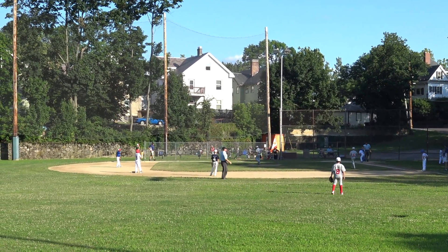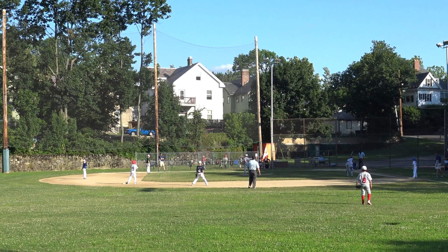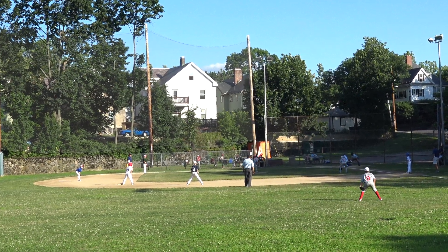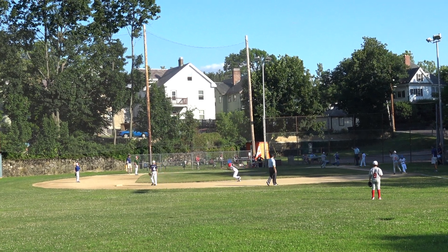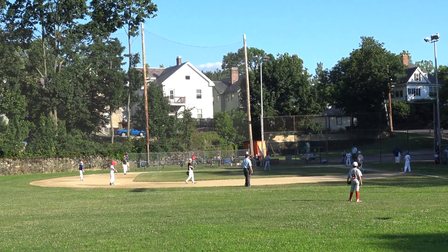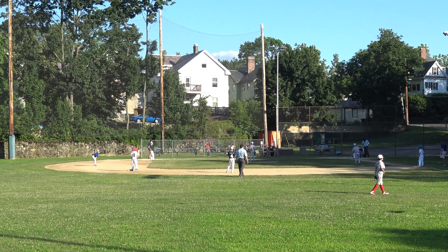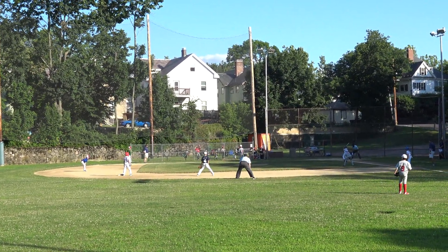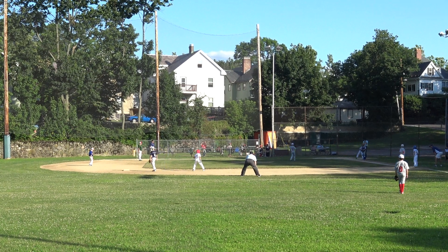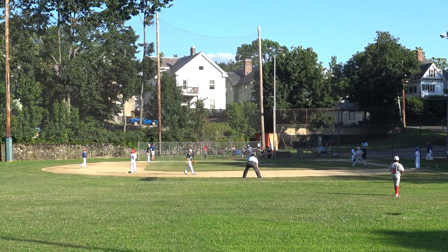One man out for Brookline, top of the second. Cal is up. Connor's at third, Adam's at second. Third baseman's in, first baseman's in on the edge of the grass. Pitch — Cal swings over it, ball gets away. Connor takes two steps. Catcher threw to the backstop, he retrieves it. 0-1, one man out, runners at second and third. Next pitch is high — 1-1. Connor takes two steps down the line.